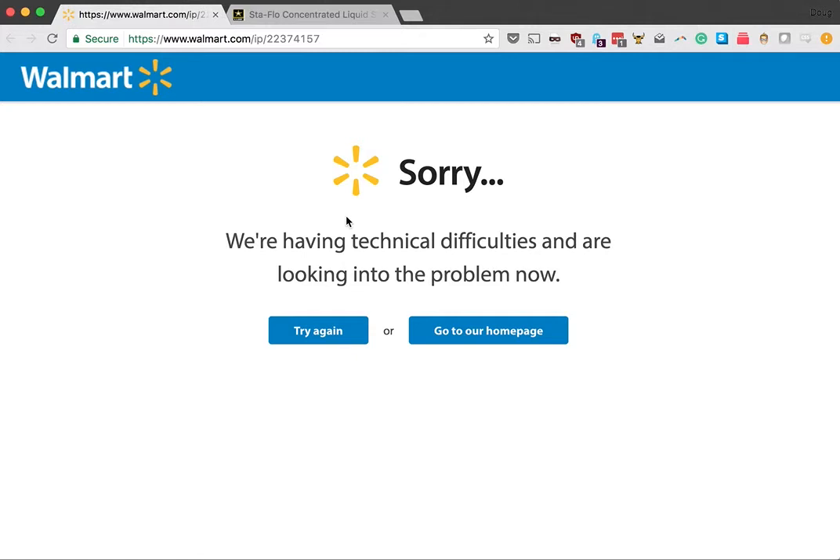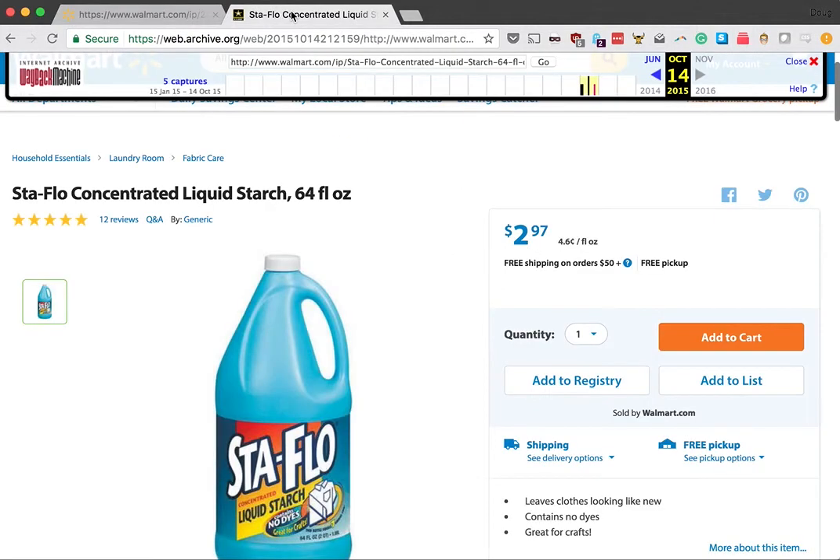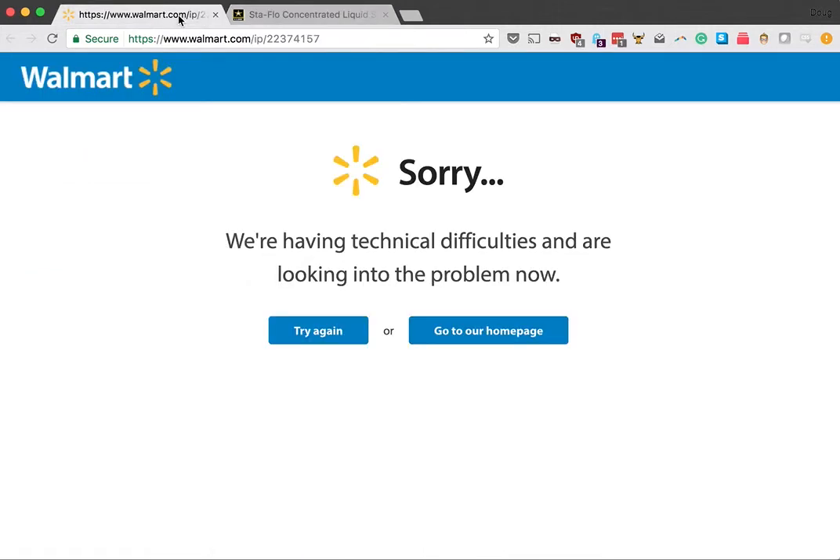It's a real benefit of listing items from Walmart, because all these items that have these problems that come up every once in a while can still be ordered. This is pretty common — we see this happen with a lot of products every day. This item will probably be back working again tomorrow; it's just a weird fluke.